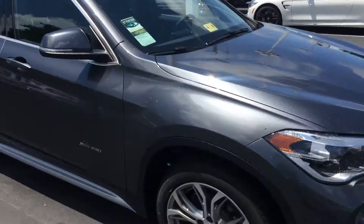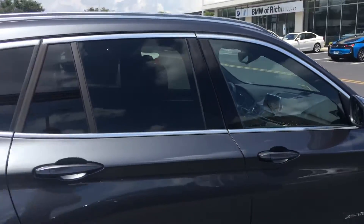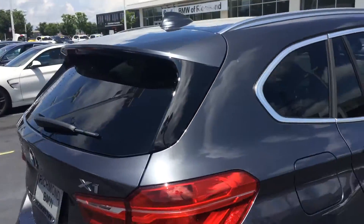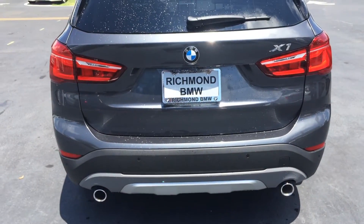This car just looks good from every single angle. This is a mineral gray metallic. Got our little solar tint in the back there, and parking sensors for both the front and the rear.